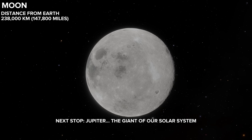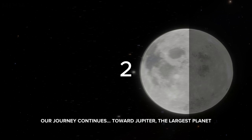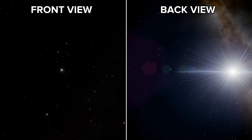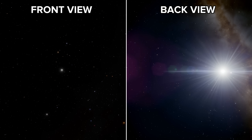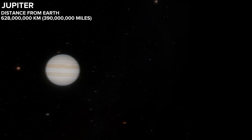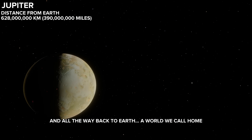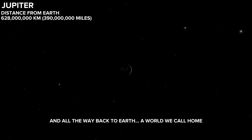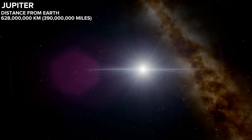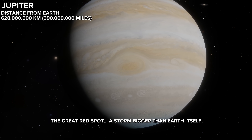Next stop, Jupiter, the giant of our solar system. Our journey continues toward Jupiter, the largest planet. That's over 2,500 times the distance to the moon. Here's Io, one of Jupiter's many moons, and all the way back to Earth — a world we call home. The Great Red Spot: a storm bigger than Earth itself.